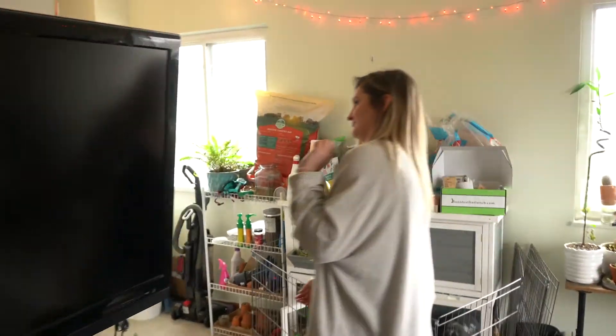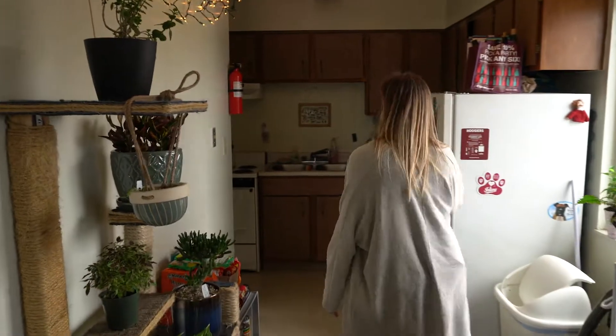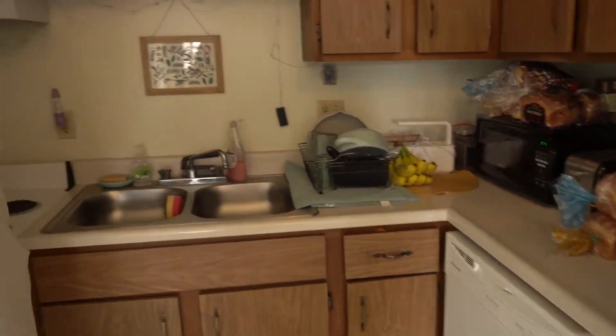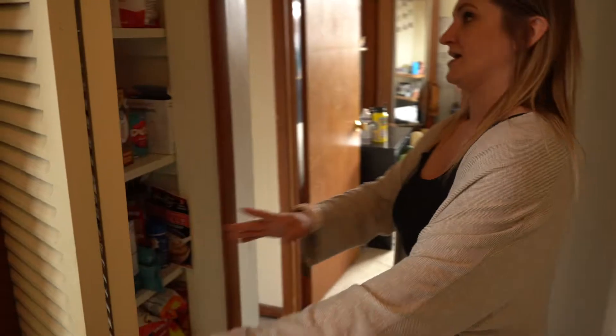It circles around into a little bit of a more open concept in the dining area as well as the kitchen. You'll have a full-size fridge, a dishwasher, a stove, and then a small pantry space here as well.